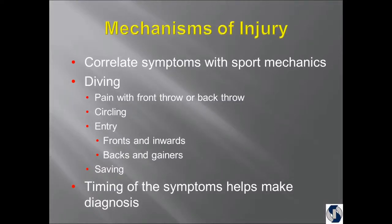When we take the history, we need to think about sport mechanics always. And so in diving, I cannot honestly, at the risk of sounding arrogant, make most diagnoses when I get a phone call from coaches over the phone.